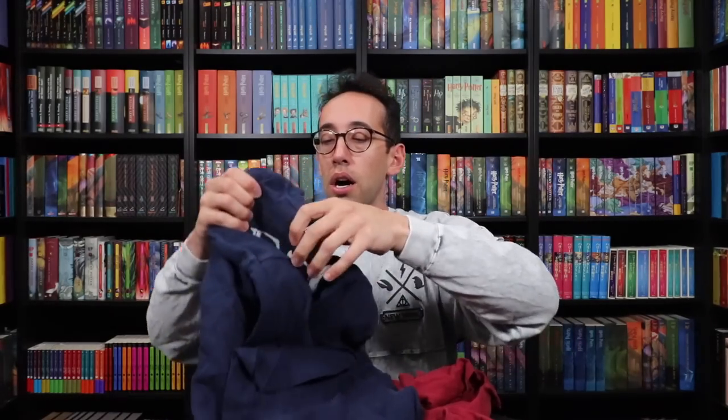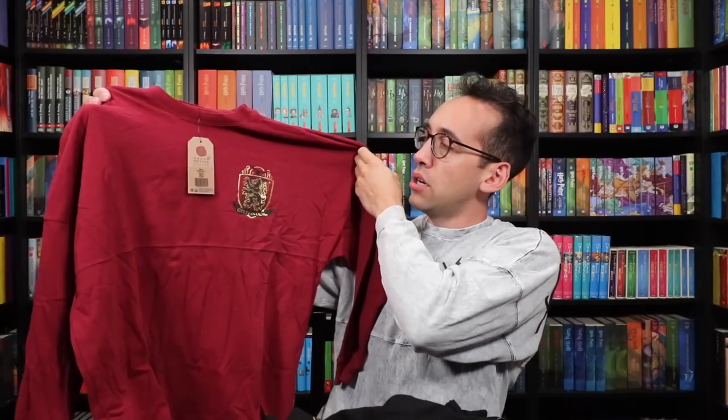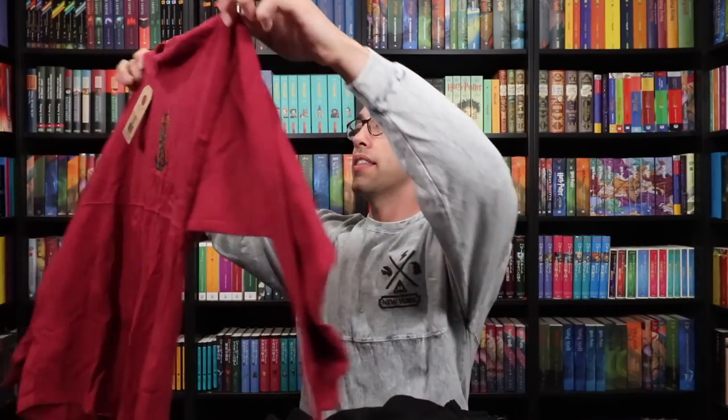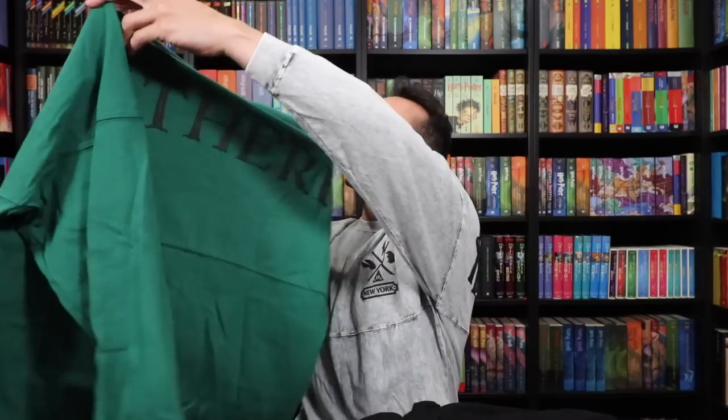Next up is Ravenclaw — it says Ravenclaw on the back with a chest emblem in silver on the front with a raven. Then Gryffindor — there's that chest emblem with the lion in gold, and then Gryffindor on the back. Last but not least, Slytherin. This isn't what I picked up in May — I had this prior — but I figured I'd show it in the video anyway. Here is the Slytherin spirit jersey and the back. I think this one's still my favorite.